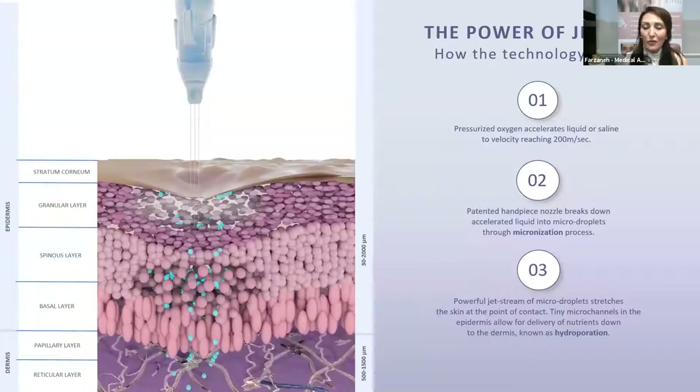As Dr. Goldman explained, we have the epidermis, and underneath the epidermis we have the dermis. The collagen is found in the dermis layer. As we age, we lose collagen, and with the pressure of the air and oxygen, we send the products deep into the skin to stimulate collagen and bring the elasticity of the skin back.